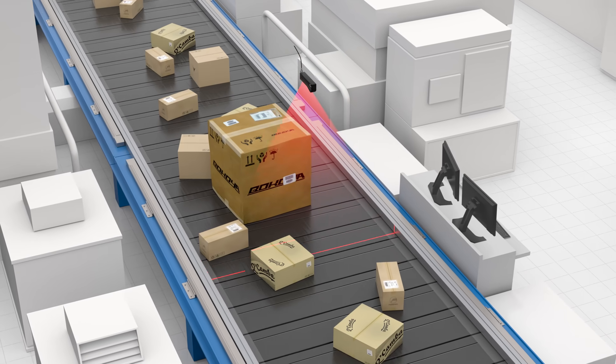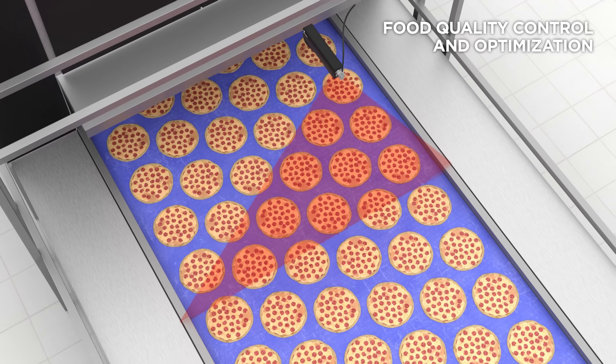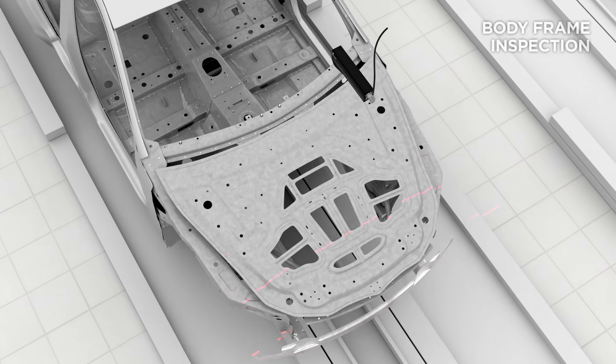In addition, the 2490 provides a powerful vision solution for applications in food processing, wood optimization, and automotive manufacturing.